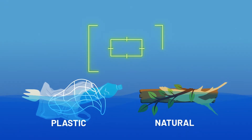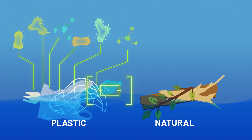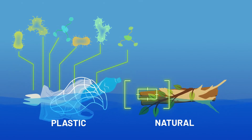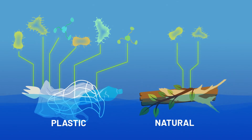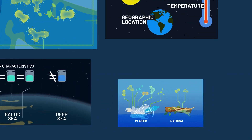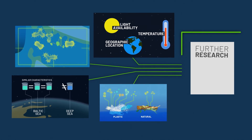Consistent with previous reports, some species thought to be responsible for plastic degradation were much more abundant on plastic samples than on natural surfaces like rocks or leaves. This comprehensive approach has made the best use of our existing knowledge and highlighted key avenues of further research.